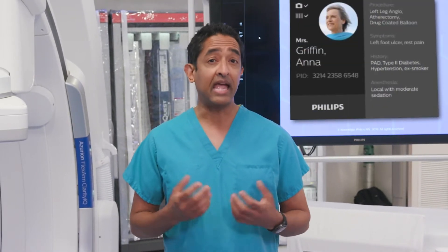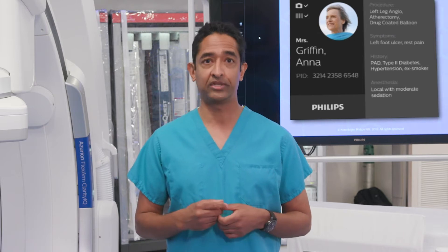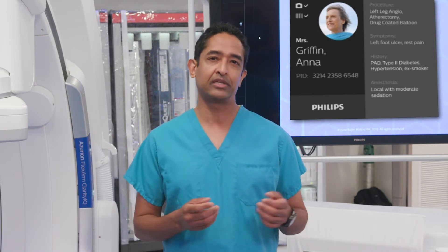We're going to be following the case study of our patient, Anna Griffin. Anna has long suffered from peripheral artery disease, or poor blood circulation in her leg, causing cramping and pain when she walks.